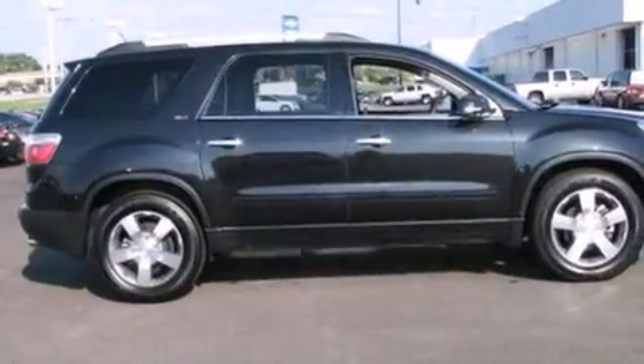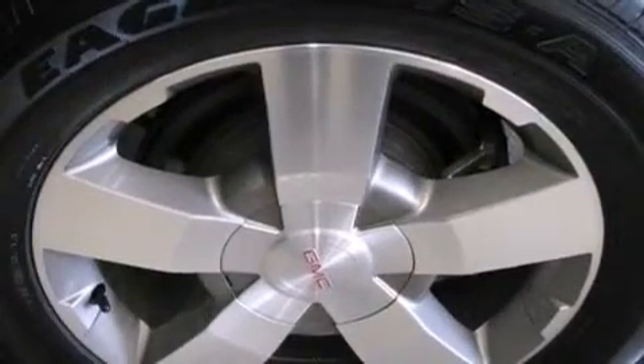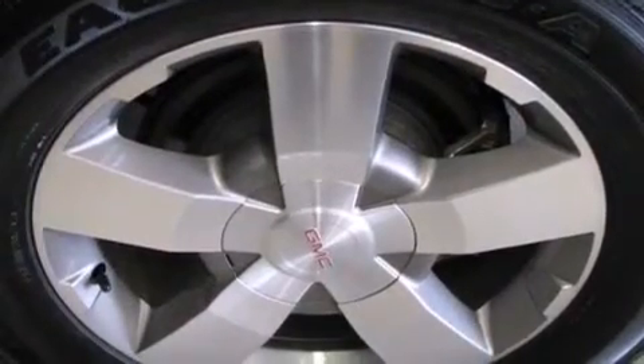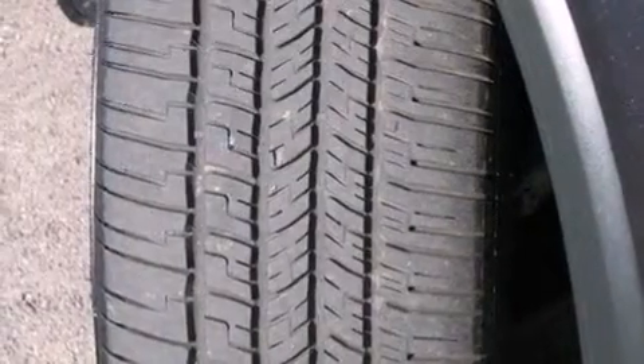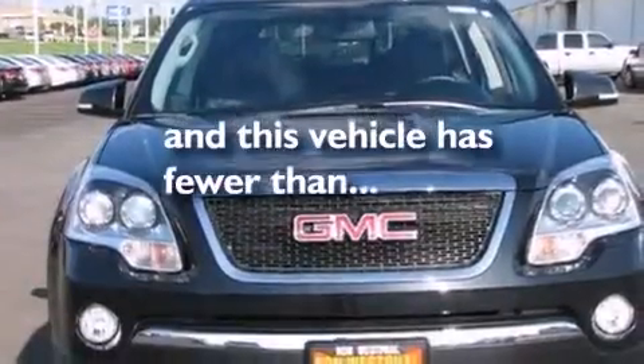The following features are also included: air conditioning, cruise control, full power accessories, side impact airbags, an engine immobilizer theft deterrent system, front fog lights, roof rails, an anti-lock braking system, a power rear lift tailgate, and this vehicle has less than 17,000 miles.